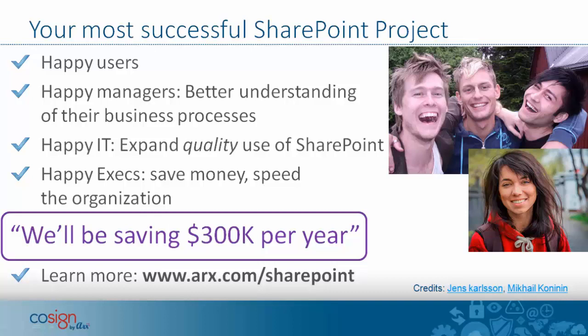Learn more and please sign up for a free trial of digital signatures with SharePoint. You get your own SharePoint site to try it out. You can do all that at www.arx.com/SharePoint. Thanks very much for your time.